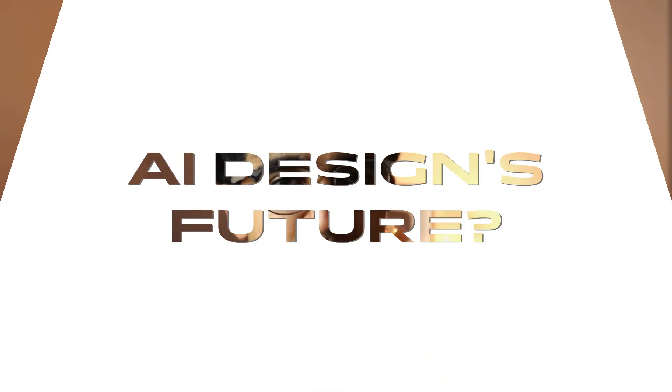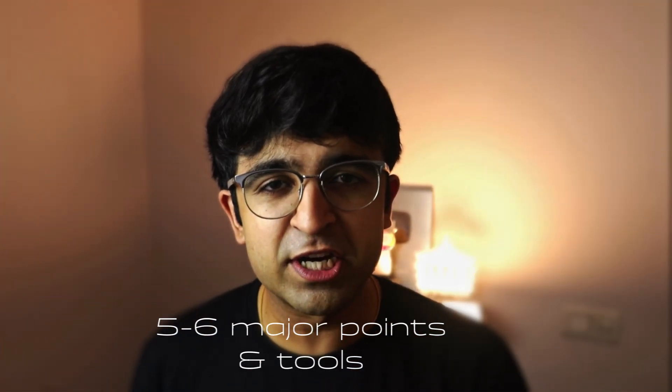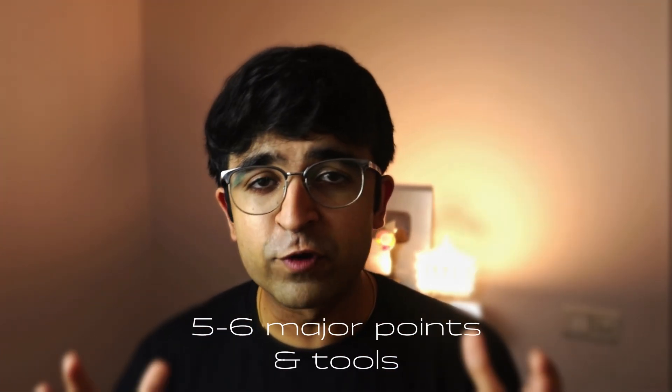Hey everyone, welcome back to the channel. Just like a lot of you, I'm very curious about where AI design is going. There are five to six very cool points that I've researched, and I also have a lot of tools that I'm going to share during this video, so that you also get resources along with it.